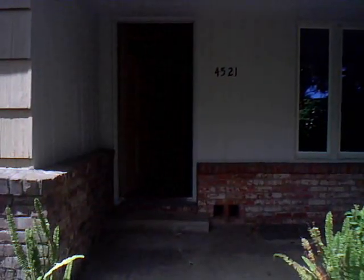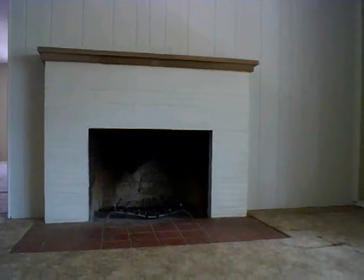Hi, this is Colleen from WABroker.com. Here's a hot new listing in North Highlands, California.